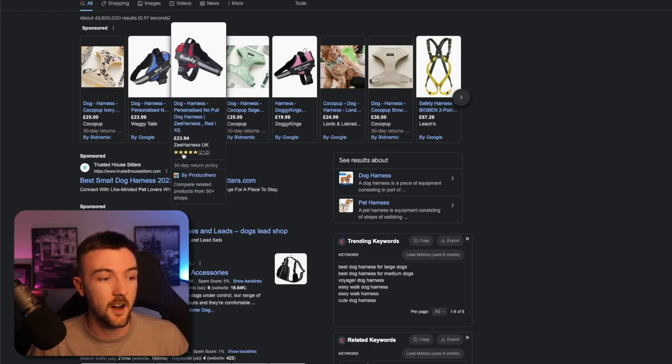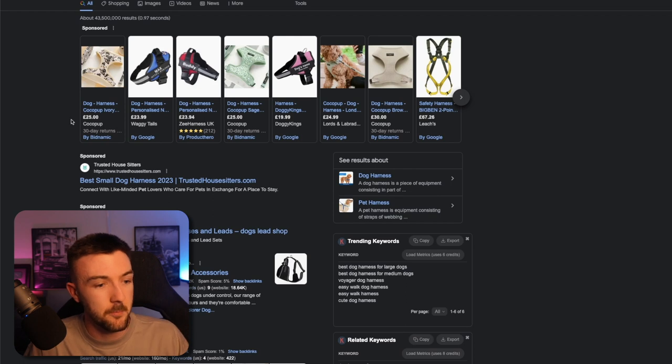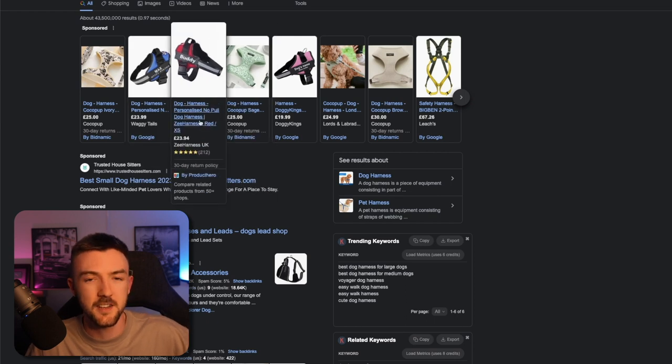Another huge benefit of using Looks Reviews is with Google Shopping. If you're using the growth plan with Looks Reviews, it will allow you to display your product reviews on your Google Shopping listings. Using this dog harness search as an example, you can see just how much this product stands out because of the five-star rating. Google is essentially taking the product rating shown on this website and adding it to the ad, and it just stands out. The CTR on this listing will be through the roof compared to the others. So this is a huge bonus that not only affects the performance of your website, but helps the performance and results of your Google Ads as well.